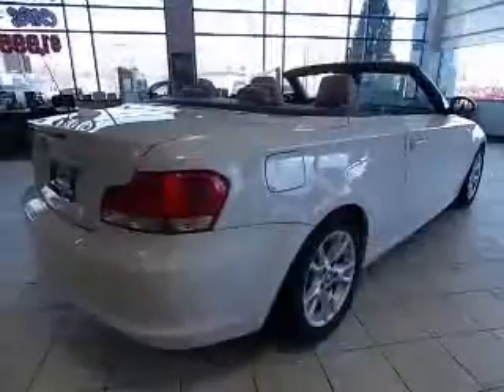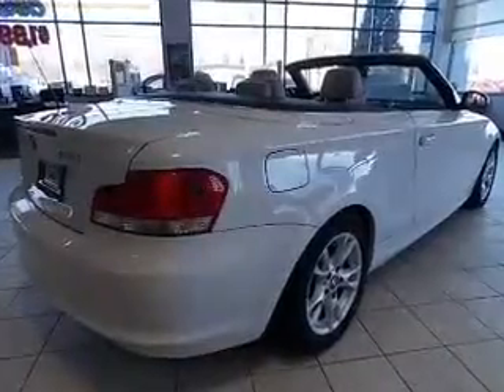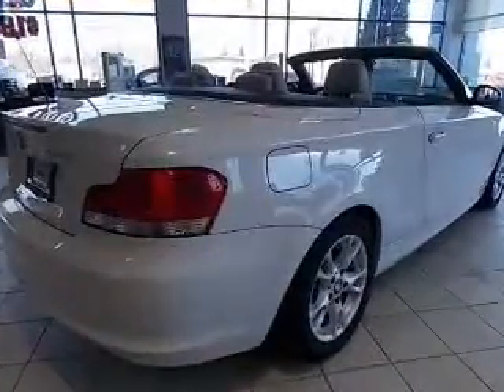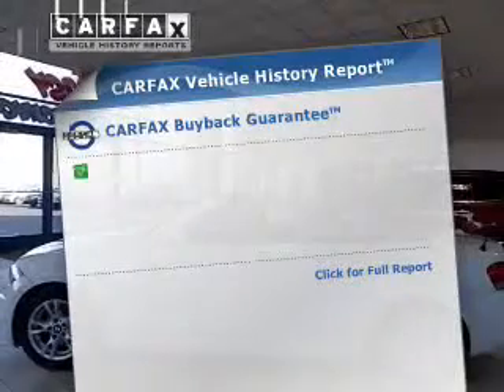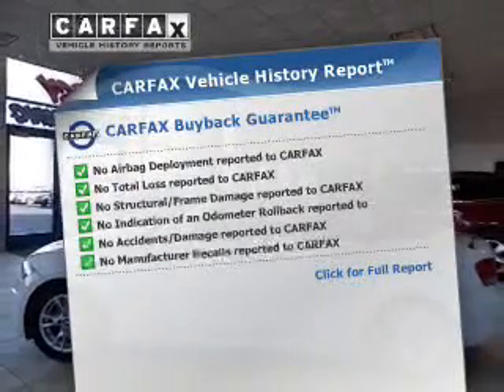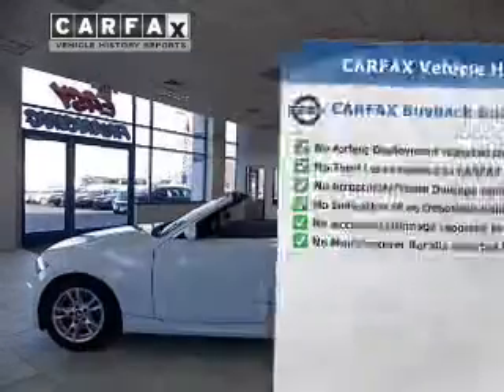Anti-lock brakes help you bring your vehicle to a safe stop. This car has separate passenger temperature controls. Let the outside in with a power convertible roof. This vehicle comes with a Carfax report, which reduces your buying risk by providing the vehicle's history before you purchase.